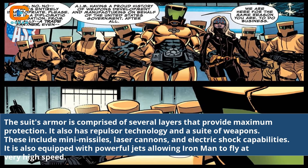It also has repulsor technology and a suite of weapons. These include mini-missiles, laser cannons, and electric shock capabilities.